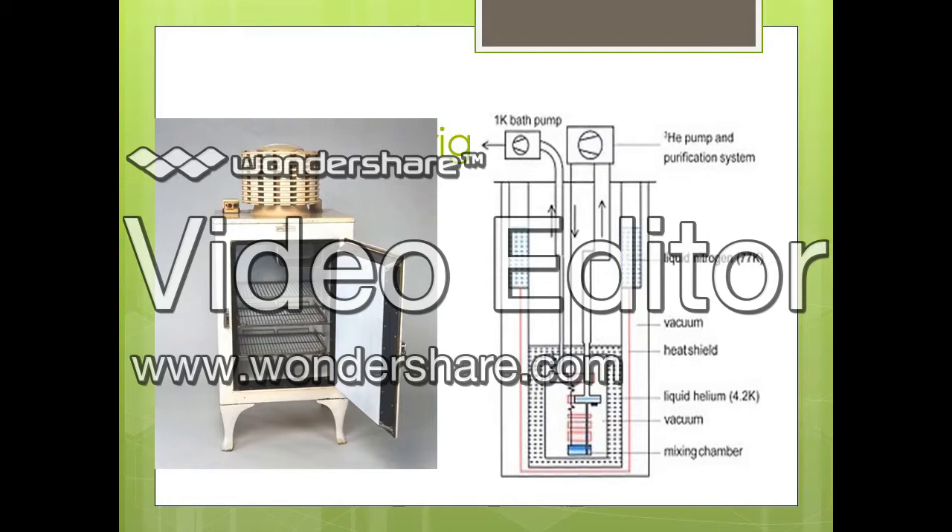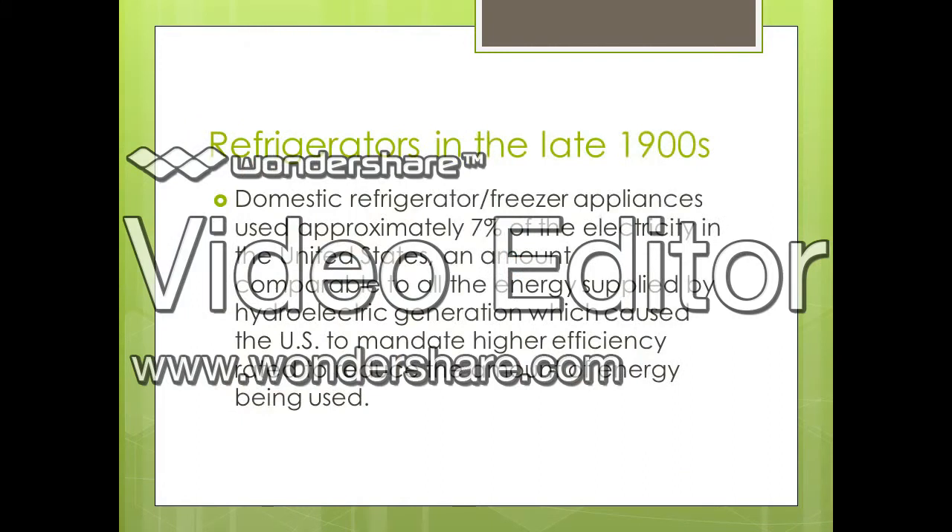Refrigerators in the late 1900s used approximately 7% of the electricity in the United States alone. Comparing this percentage to energy supplied by hydroelectric energy and other sources caused the U.S. to mandate a higher efficiency rating to reduce the amount of energy being used, because people believed refrigeration was using too much energy and would soon deplete resources.